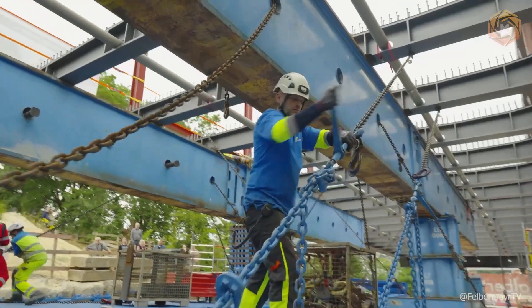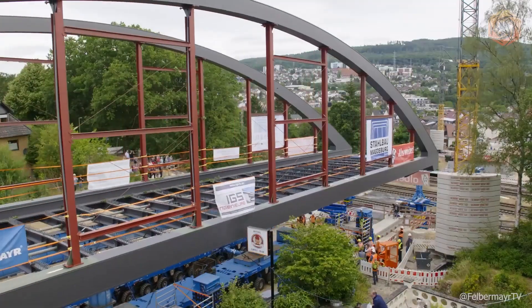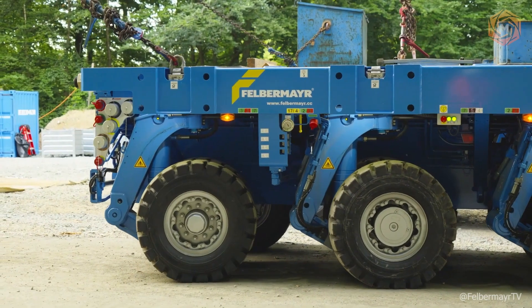Felbermayr's achievements on this project underscore their ability to meet the toughest challenges in the transportation and installation of large structures, demonstrating exceptional craftsmanship and an innovative approach to every detail of the process.